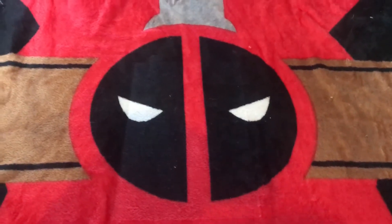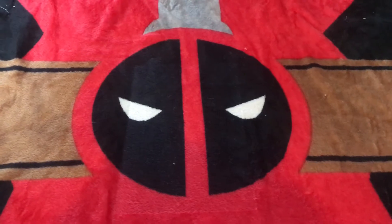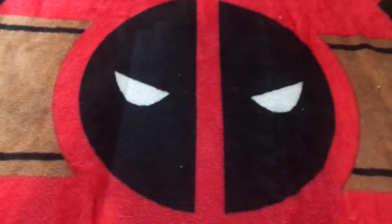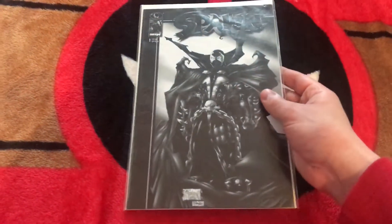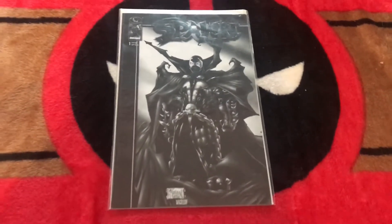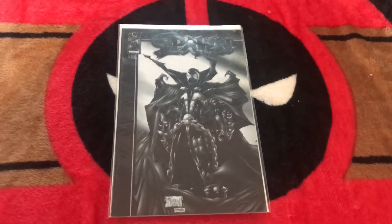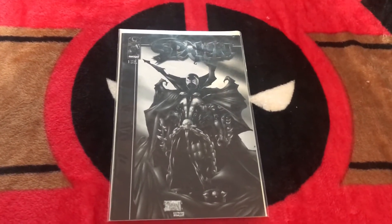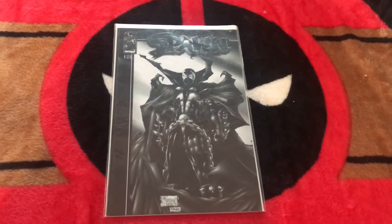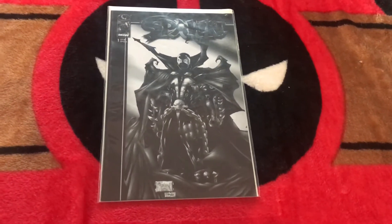Next we have Spawn number 1. I know what you're thinking — Spawn number 1 isn't that rare, you can find it literally anywhere. However, this is Spawn number 1 black and white. I had no idea how rare this was. My dad — I've mentioned numerous times in my other videos — my dad ran a comic shop. When this came out he just thought it was a cool looking book, bought it, and stored it away. Eventually he gave it to me.